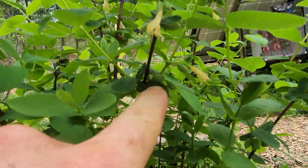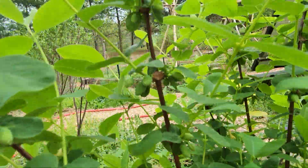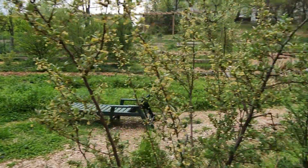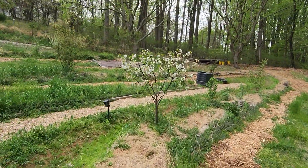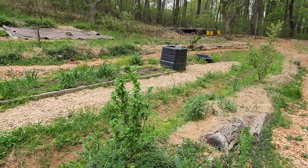These honeyberries have been flowering and you can already see fruits developing — actually tons of them. Honeyberries start flowering in like January sometimes, depending on the variety. Here's a sour cherry — this is a Montmorency — looking pretty good. Another cornelian cherry.